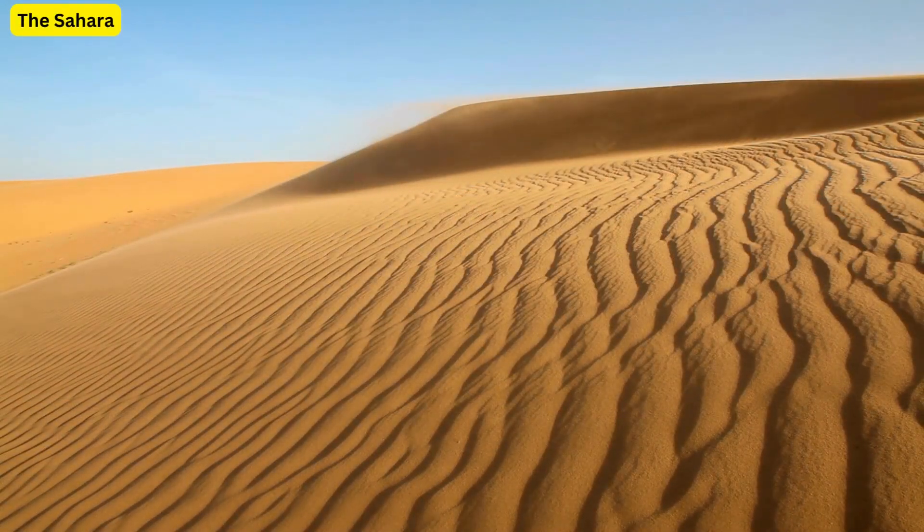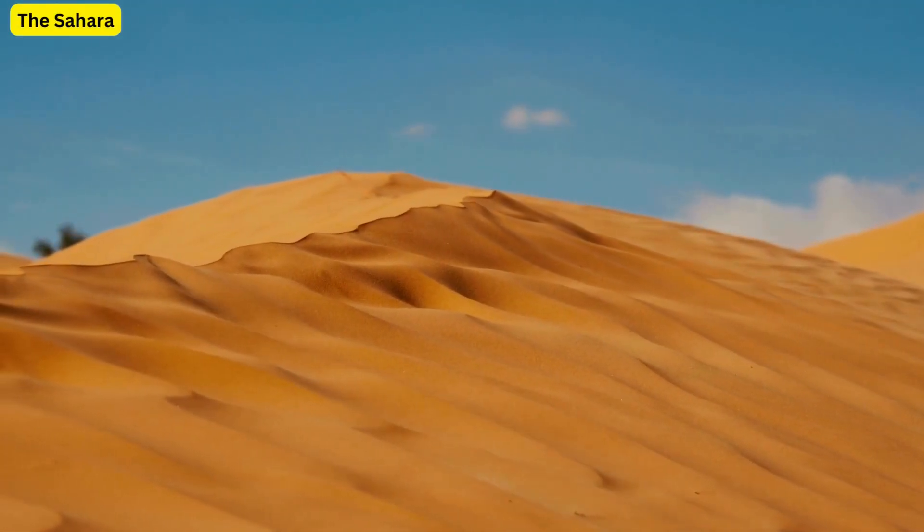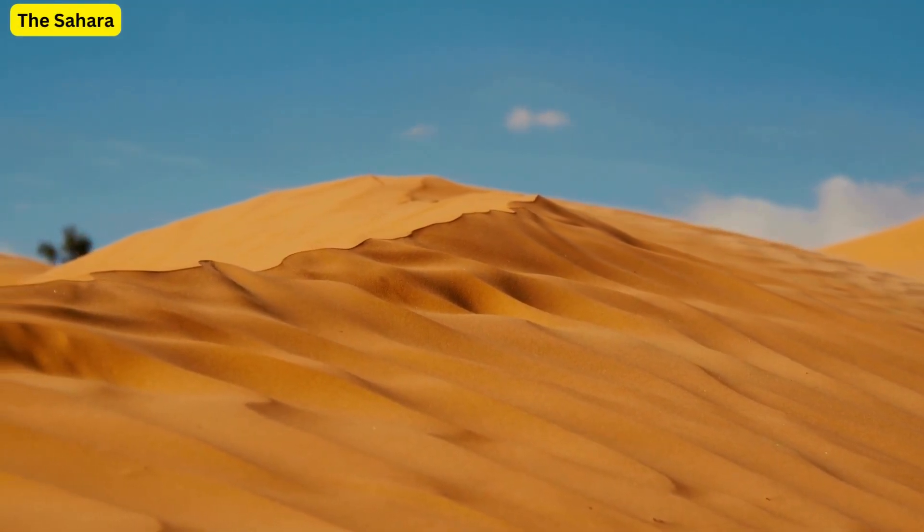Hello, and welcome to the Sahara, a land of endless golden sand, dramatic landscapes, and countless secrets hiding in its vast expanses.